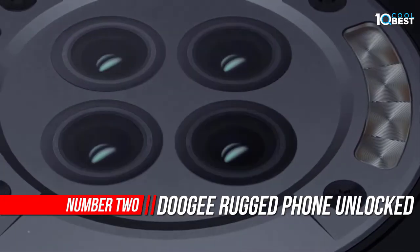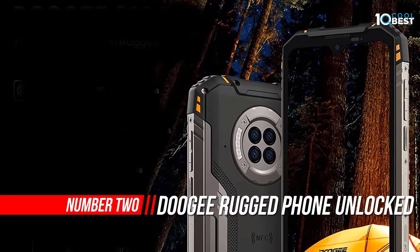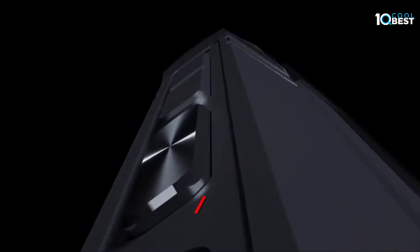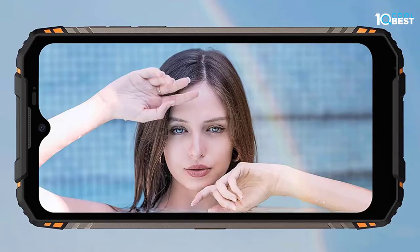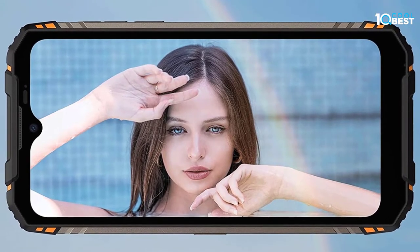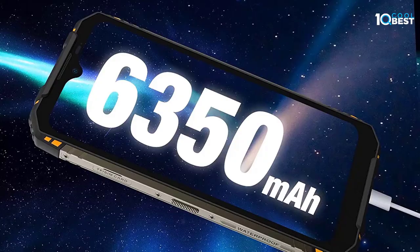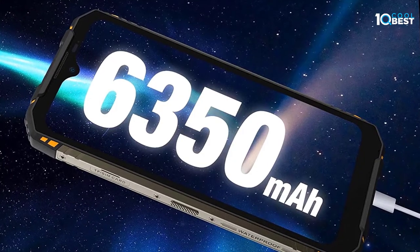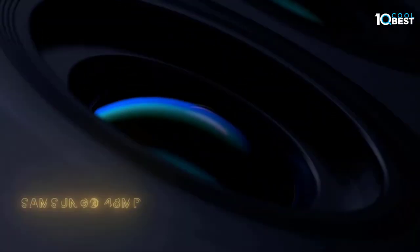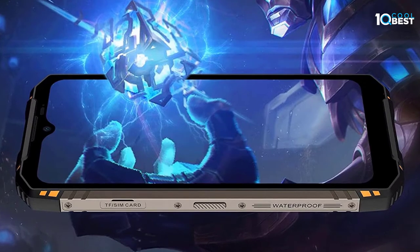Number two: the Doogee S96 Pro rugged phone. The Doogee S96 Pro equips a Sony 48MP ultra-clarity camera that delivers super high resolution and 4K support — every detail is captured with striking clarity even when shot from a distance or high vantage point. The 16MP front camera with AI face beauty function can enhance your facial features with clarity and delicacy.